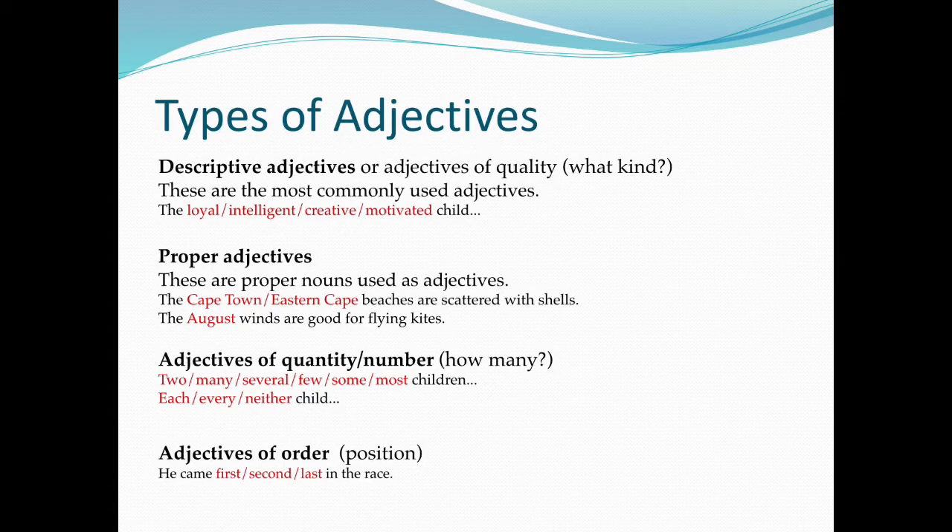Adjectives of quantity or number — asking 'How many?' Examples include: two, many, several, few, some, most children. Also: each, every, neither child.